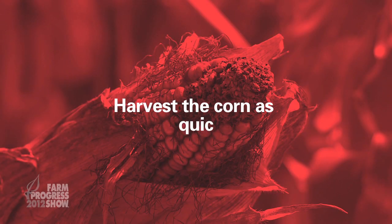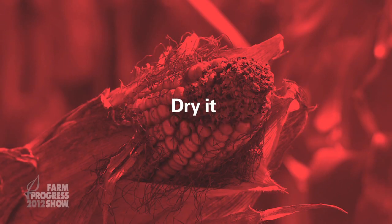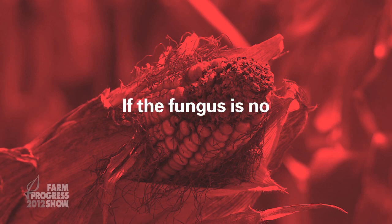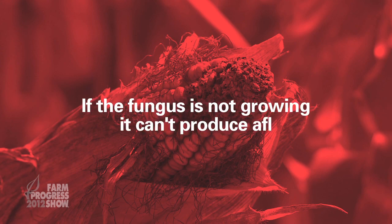Our advice is to harvest that corn as quickly as possible and to dry it down quickly. If you dry it and cool it quickly, it will prevent the fungus from growing. If the fungus is not growing, it can't produce the aflatoxin.